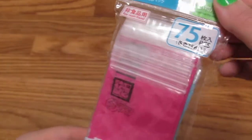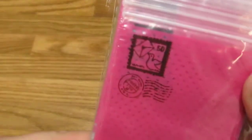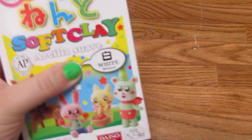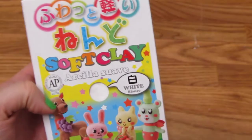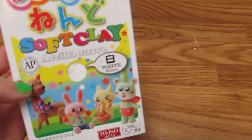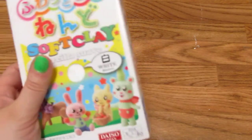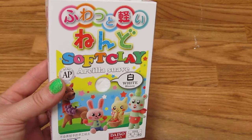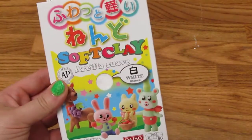I also got some cute little Ziploc baggies — they've got little stamps on them, so those will be good just for sending things out in the mail. And I finally got a chance to get some of this Daiso soft clay. I've been able to find it online, but people sell it for like five or six dollars when it costs $1.50 in store, so — yay, super excited!